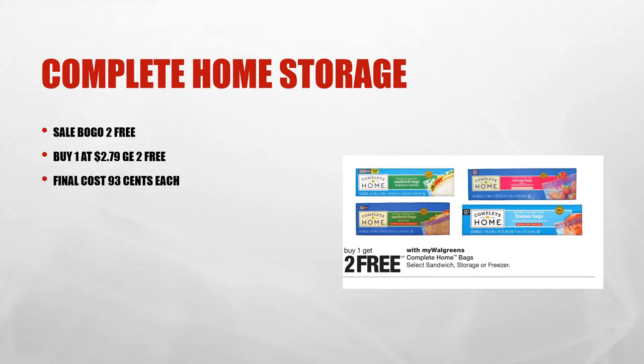Complete Home storage bags — there are different sizes and different quantities — are on sale buy one get two free, and they are $2.79, making the final cost just 93 cents each.